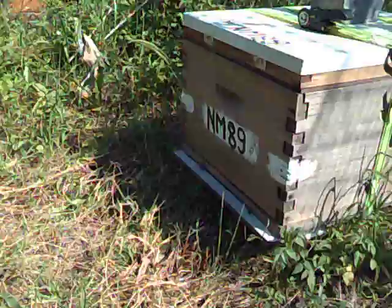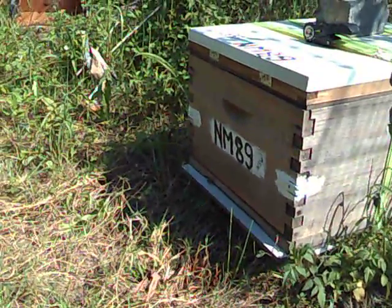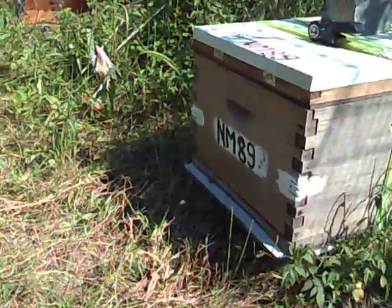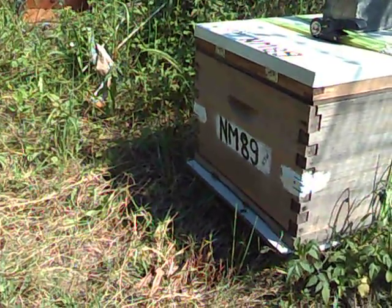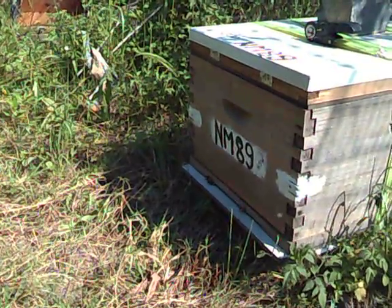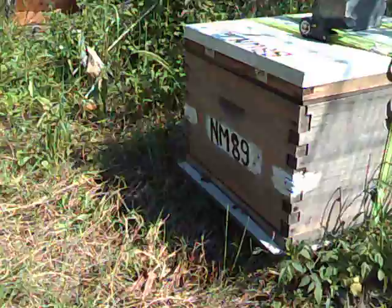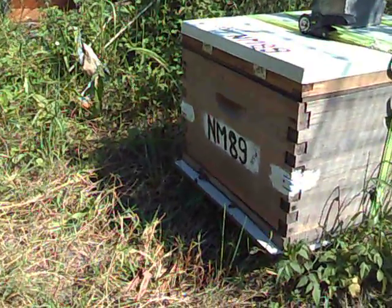I feed them honey and they've started to draw comb from one of the frames that has foundation in there, so I'll be taking a look at that in a minute. There's only about 200 to 300 bees in there and a queen.